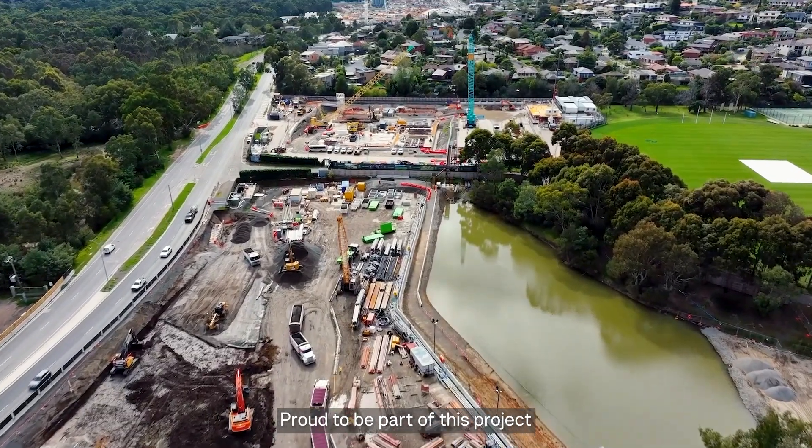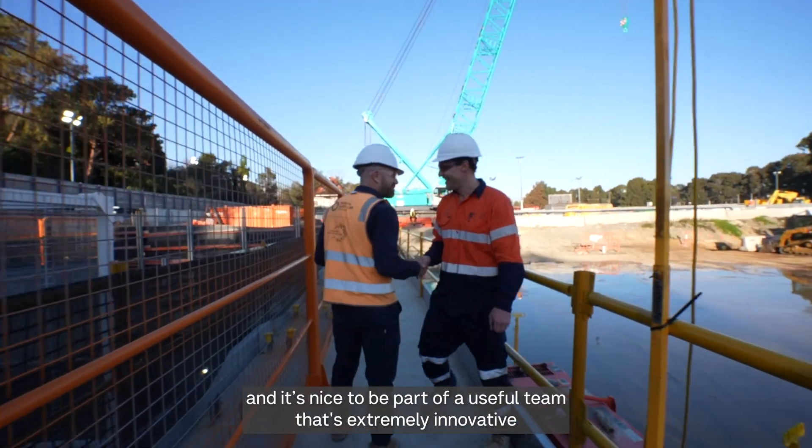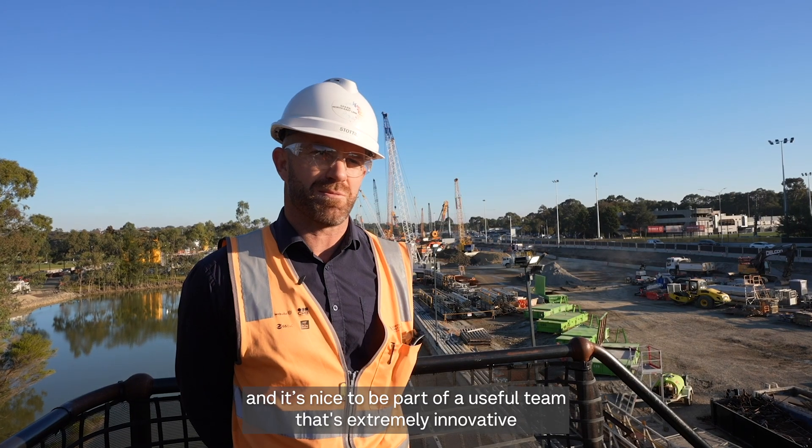Proud to be part of this project. There's a great bunch of people to be working with. It's been nice to be part of a youthful team. It's extremely innovative.